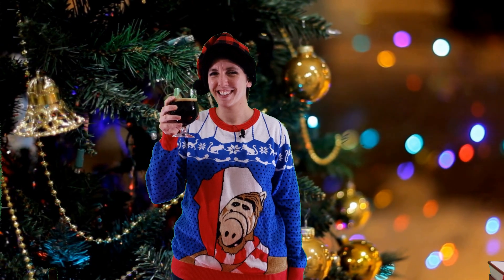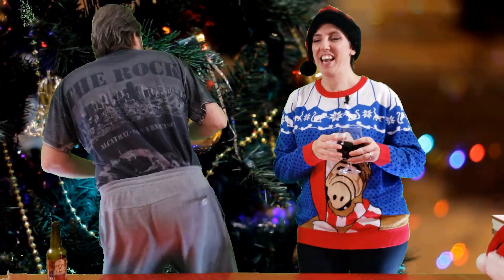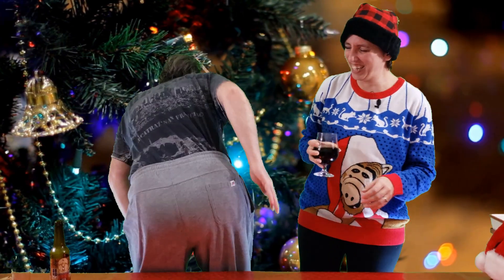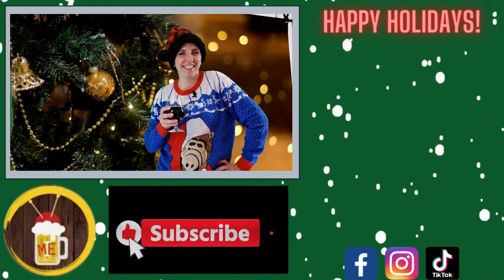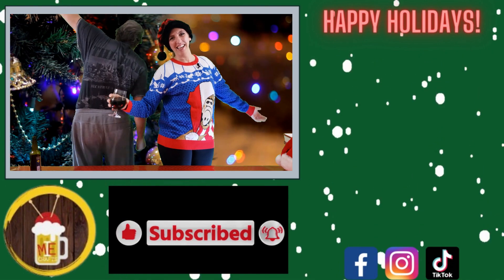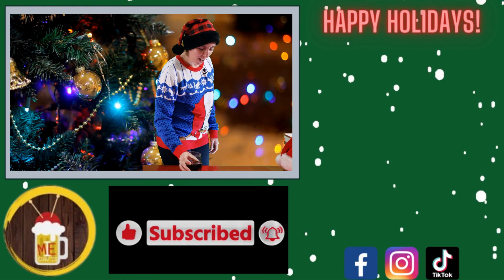Mmm. Dessert in a glass. Cinnamon, pecan, and caramel are the main ones. You get the stout back end to it. Cheers! Dessert in a glass. That was perfect. Thank you.